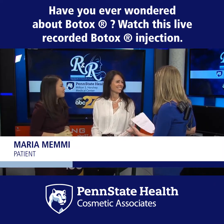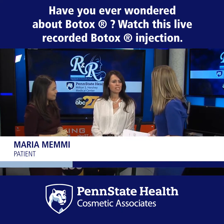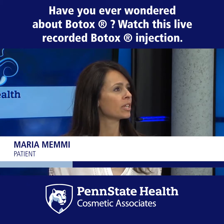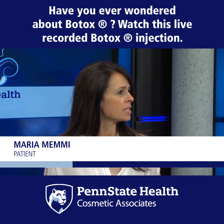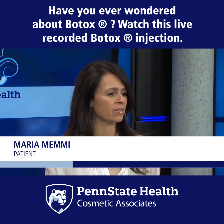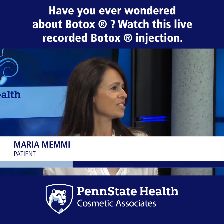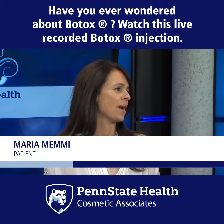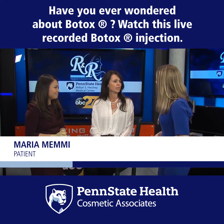Talk to us about the first time you got Botox. Were you scared? I wouldn't say so much scared — apprehensive and nervous. I had been considering it for a long time, talking to other friends. I'm fortunate to know a lot of people in the dermatology world, so I had a lot of conversations and educated myself. Once you do it, I was like, oh okay. Once you rip the bandaid off the first time, it was not bad. I had worked it up so much more in my head than it turned out to be.